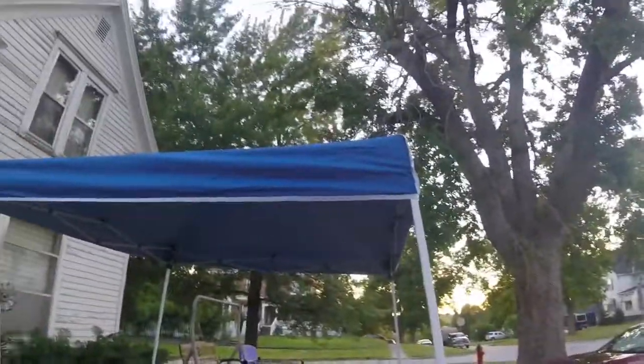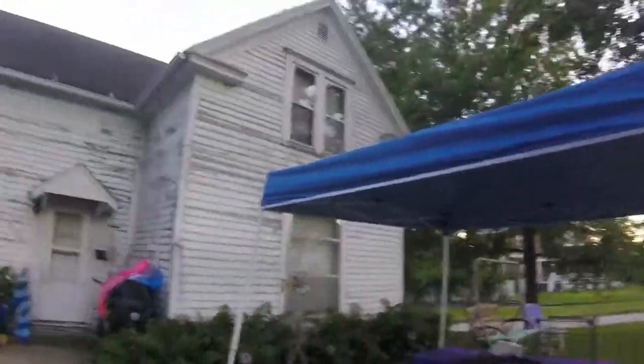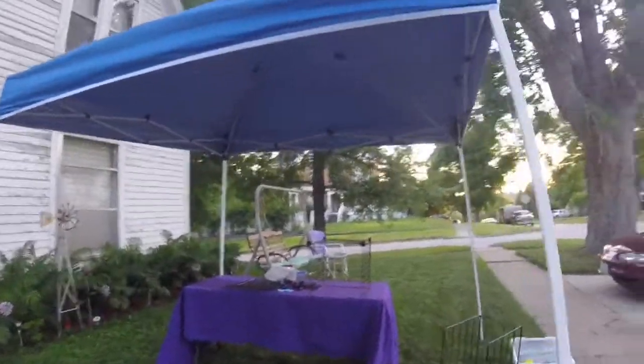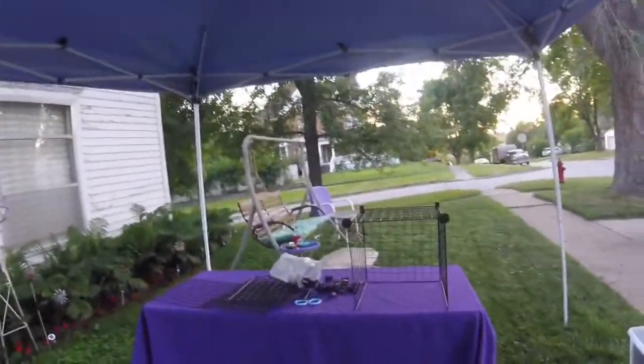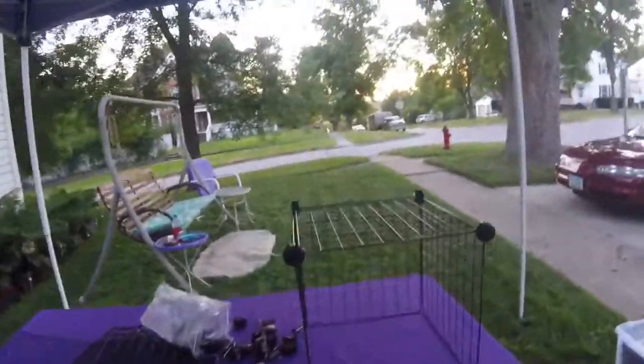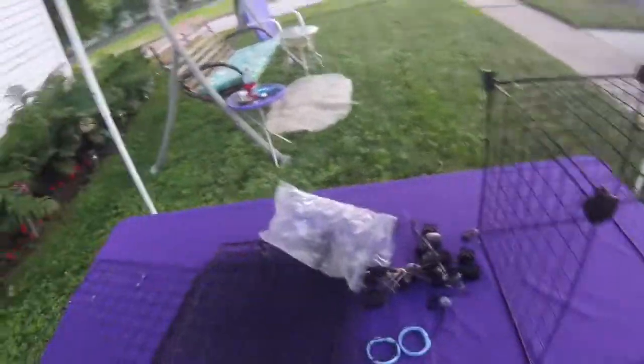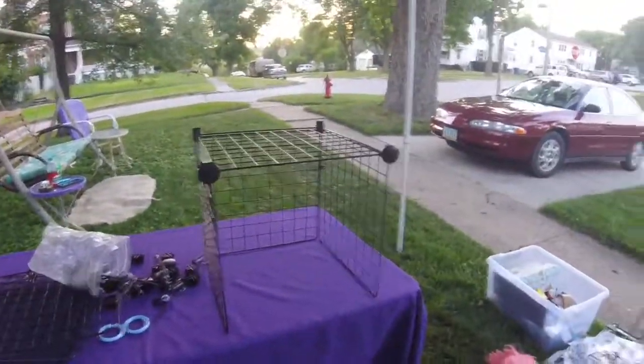I was able to set up the canopy all by myself — I'm pretty proud of it. Now I'm working on setting up my little display to get an idea of what it'll look like tomorrow. Although I am losing daylight, so I don't know how much I'll be able to show. We'll just find out.